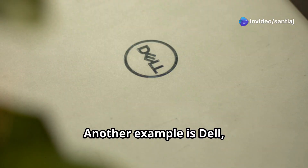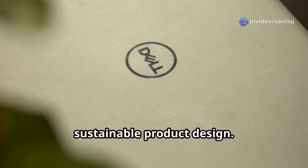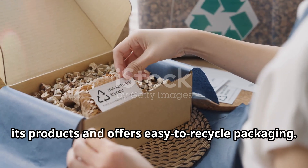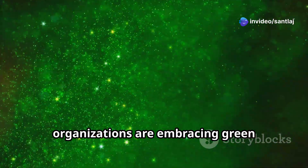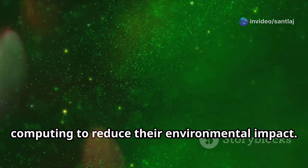Another example is Dell, which has made significant strides in sustainable product design. The company uses recycled materials in its products and offers easy to recycle packaging. These are just a few examples of how organizations are embracing green computing to reduce their environmental impact.